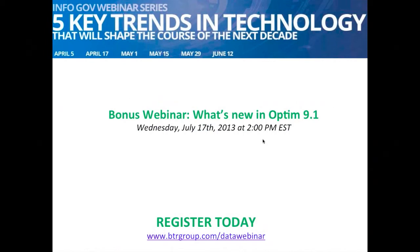We're having a bonus webinar on what's new in Optim — an IBM solution we work with extensively, great for archiving, app retirement, and test data management. If you're an Optim customer, definitely check it out. If you haven't seen what Optim can do, also check it out — it's a great tool to get started on your big data governance strategy. Thank you for attending and we hope to hear from everyone soon.